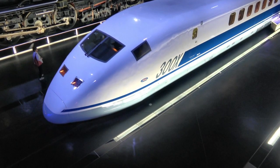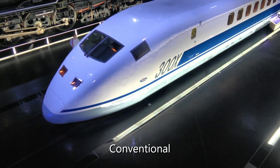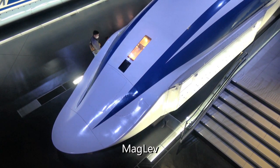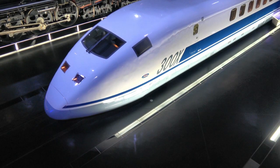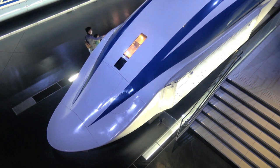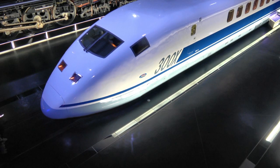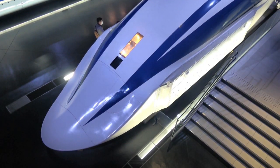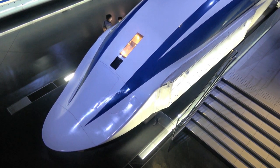The 300X currently in service looks plenty streamlined to us, but there's a notable difference. Here's the new MLX-011 engine. Do you notice anything missing? How about windows for the engineer and windshield wipers? It has headlights, but windows would serve no purpose on a computer-driven train since it has no engineer.